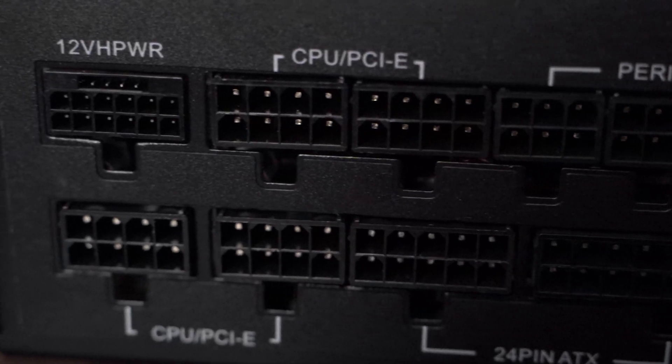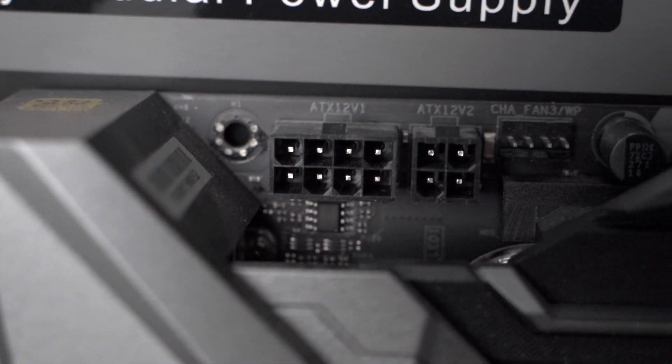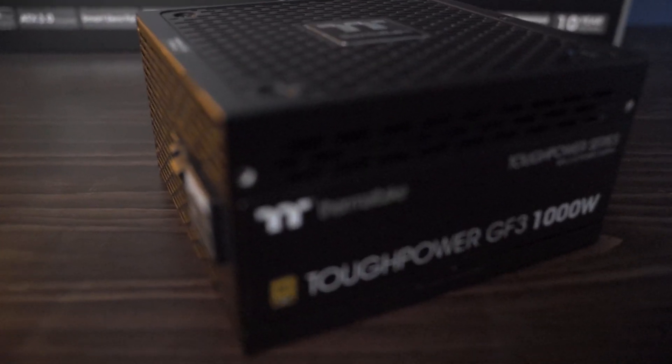Last but not least, you need to make sure the power supply you're getting has the correct ports for the configuration of your system. For example, new graphics cards use a 12+4-pin socket to power them up, so make sure the power supply you're getting has that 12+4-pin connector. At the same time, some motherboards need an 8+8-pin connector to power the CPU, and especially if you're going for a higher-end CPU, make sure your power supply has enough ports to plug into the motherboard CPU power sockets. If your components need PCIe Gen 5 connectors and the new ATX 3 standard, then you need to make sure you pick the right power supply, like the Thermaltake Tough Power GF3.